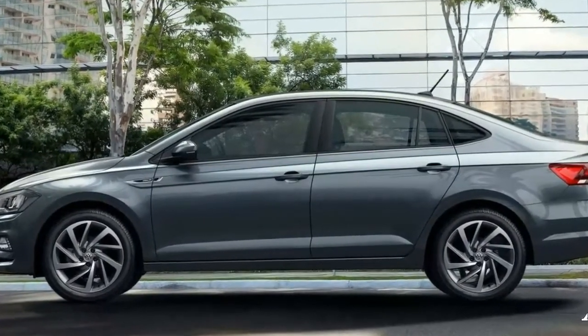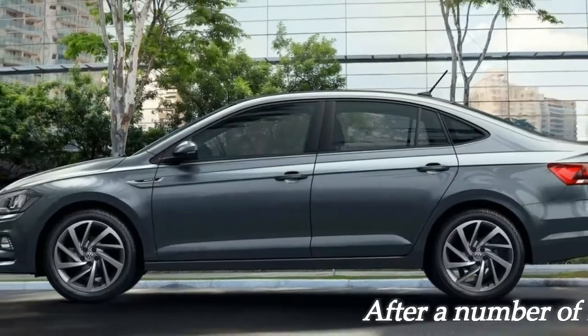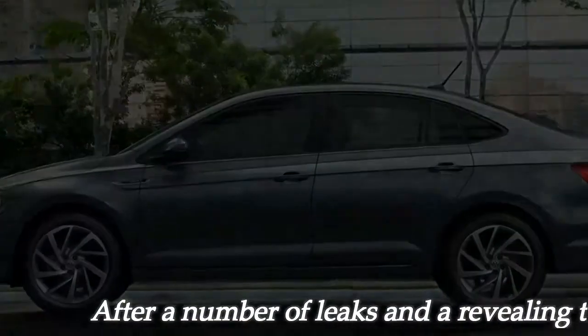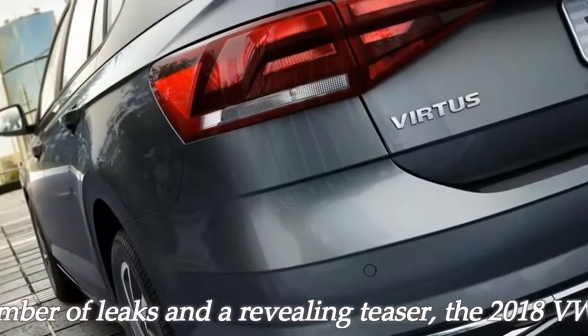Like the Polo, the 2018 Virtus is underpinned by the carmaker's MQB A0 platform and should be available with the same selection of powertrains. As it stands, VW's South American arm has confirmed just one model, the 200 TSI.